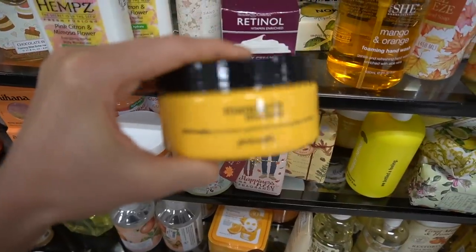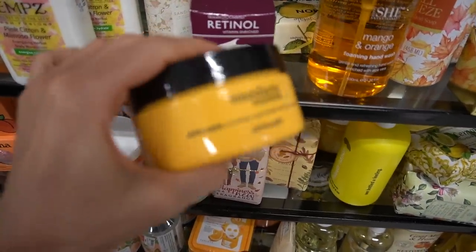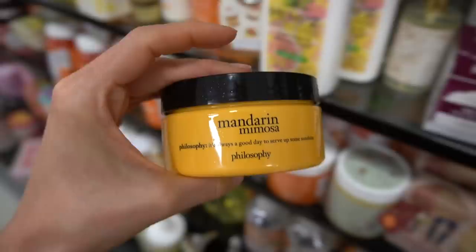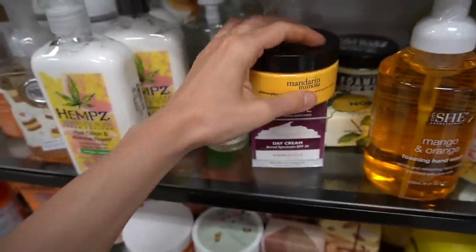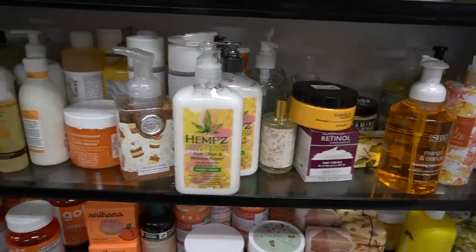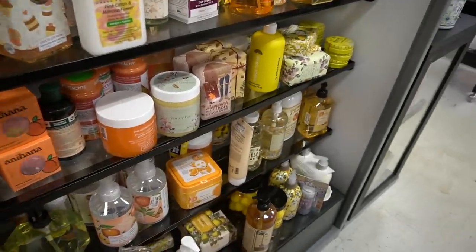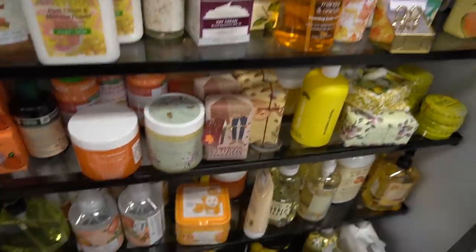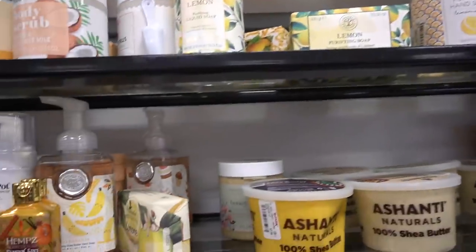I used to be so tempted by this philosophy brand. They were always coming out with fun body washes with all these fun scents — we're talking when I was in high school, but they were so expensive, I could not afford them. I remember wanting them all the time. It's kind of ironic because now, fast forward, I have access to any kind of body wash I could ever possibly want, and I have no interest. That's how life pans out when it comes to material things.